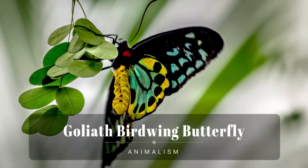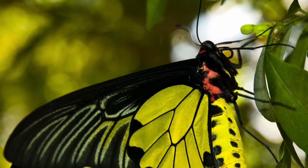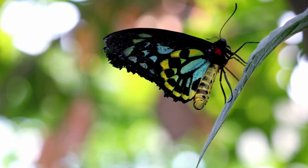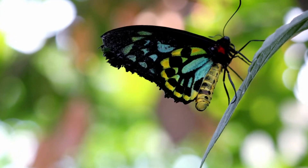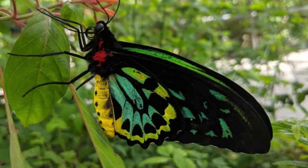Ornithoptera goliath, the goliath birdwing, is a birdwing butterfly found in New Guinea. It is the second largest butterfly in the world, after the Queen Alexandra's birdwing. Ornithoptera goliath lives in rain forests of New Guinea and adjacent smaller islands.